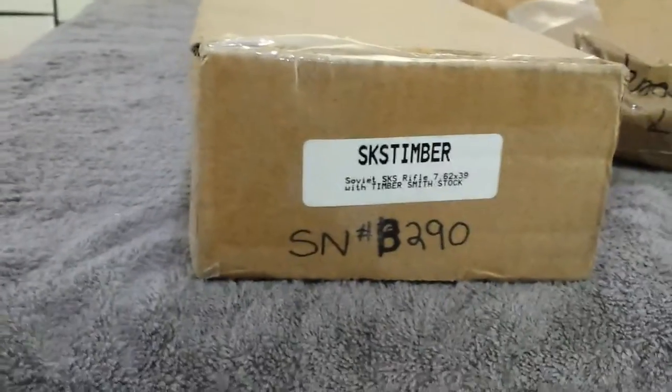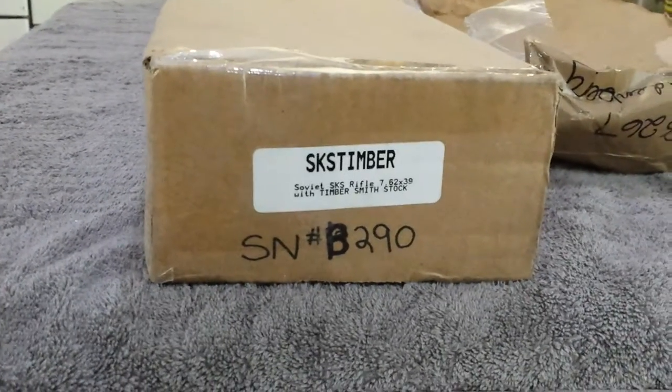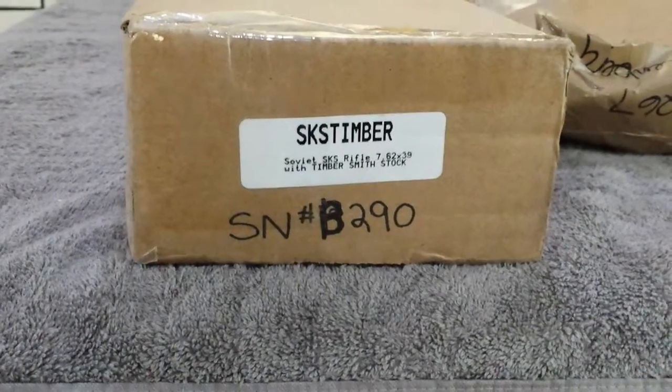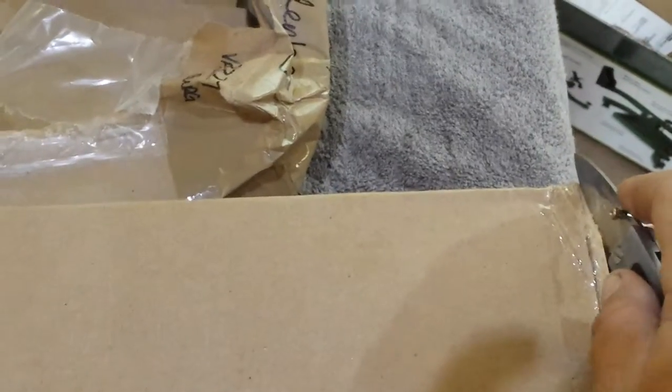Alright, well here it is. It arrived today, Friday. It's my SKS with the Timbersmith stock on it. Just got this from Wolverine Tactical.